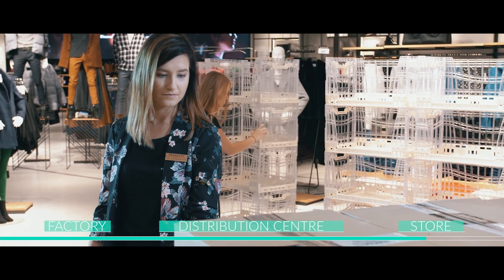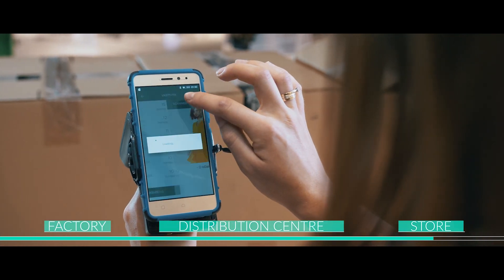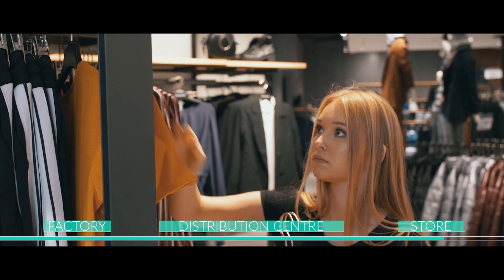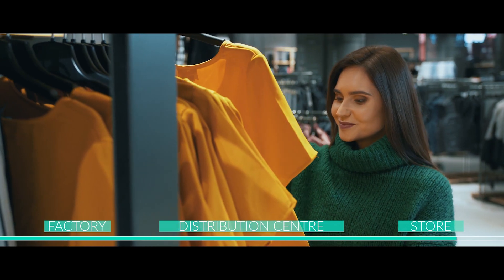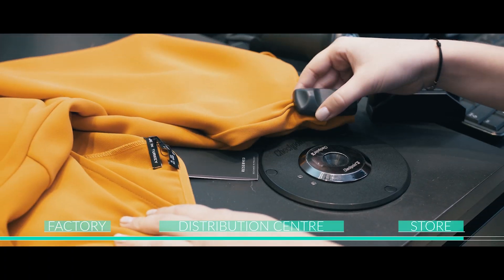Here, thanks to scanners installed in our stores, we can shorten the delivery acceptance time and gain information about which sizes and models from the collections are in stock at a given store at a particular time. RFID allows for a better display of the goods and faster response to customer inquiries. In addition, it speeds up the service and shortens the time spent at checkouts.